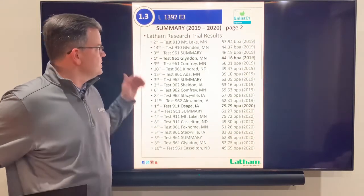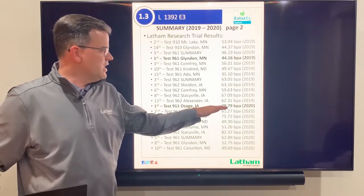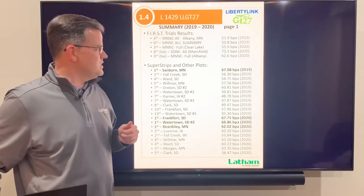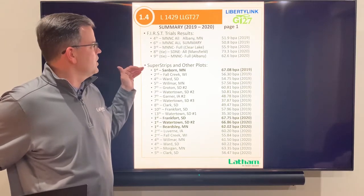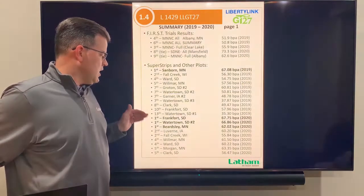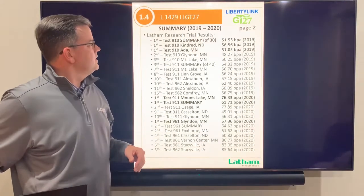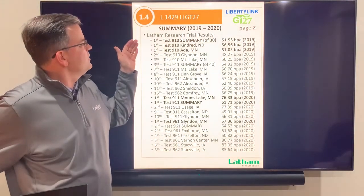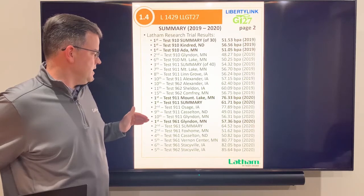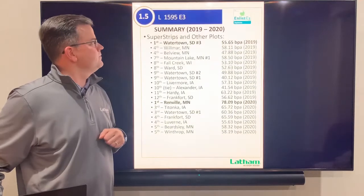The 1392 also won our test 911 at Osage with a yield of nearly 80 bushels. Next, the 1429 LL GT27 has had outstanding performance — it won a year ago at Sanborn, Minnesota, and look at the wins this year: Frankfort, South Dakota; Watertown, South Dakota; and Beardsley, Minnesota — all wins in 2020. It also won three different Latham research tests in 2019 and two more in 2020, including Glendon, Minnesota. This is a real high-yielding 1.4 maturity.